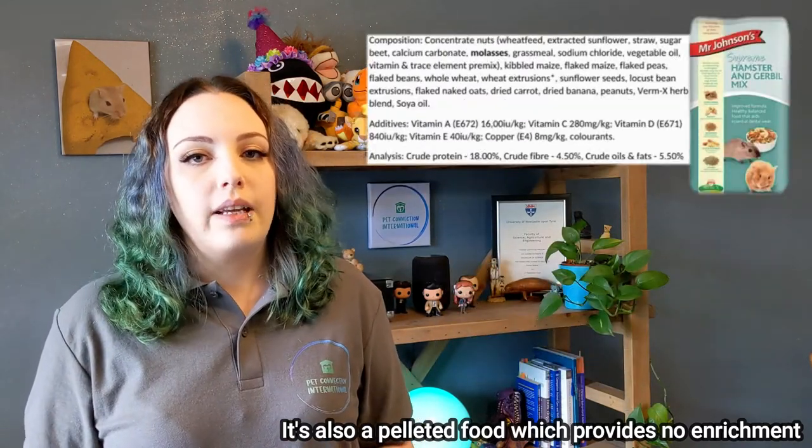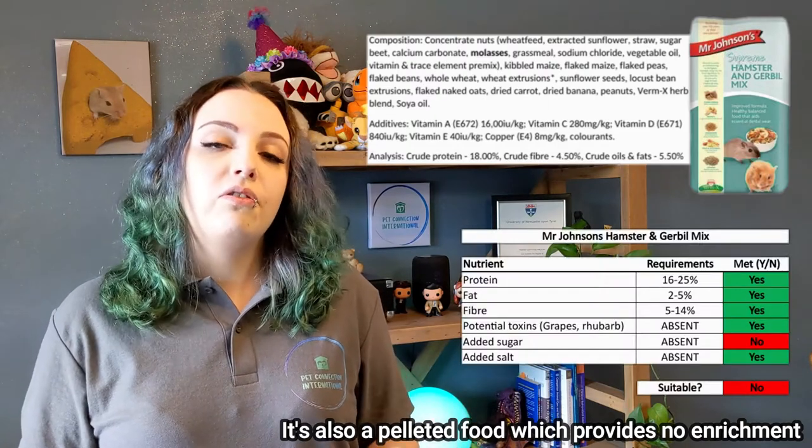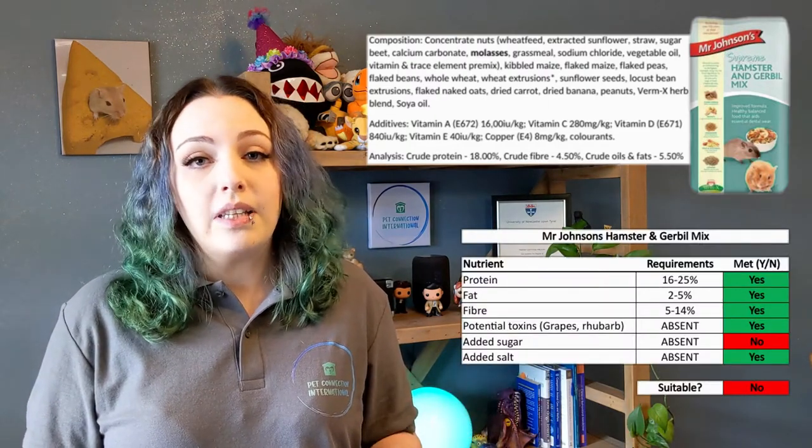Mr Johnson's Hamster and Gerbil Mix has added sugar in the form of molasses, which as mentioned can cause stomach upsets. Out of these four, your best option would be either the Pets at Home or Tiny Friends Farm. While both are slightly high in fat, that's the only issue, so you can compensate by reducing the amount fed and replacing it with forage. You can also mix different brands to create a more varied, balanced blend — combining a high-fat food with a lower-fat one — but avoid anything with added sugar or potential toxins like raisins. Introduce any new food gradually to avoid upsetting the gerbil's digestive system.